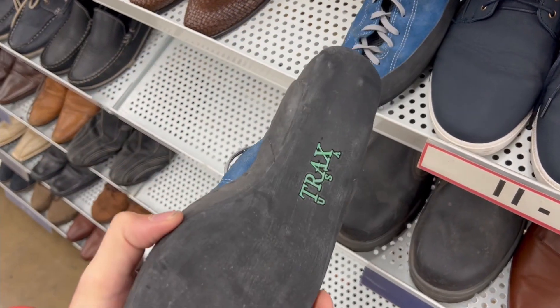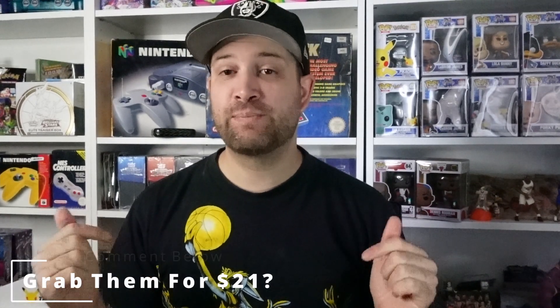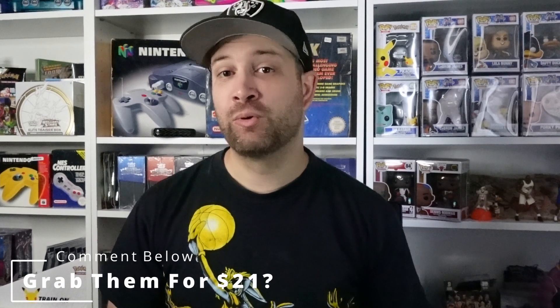The next item was a lesson in restraint. These were a pair of Tracks rock climbing shoes. Rock climbing shoes have been going pretty well for us when we've picked them up, but these were $21.99 and comps were sitting between $50 and $60. I don't think they'd sell super quickly, and the return on investment probably wasn't worth it, so I left them. Let me know in the comments if you would have picked them up.